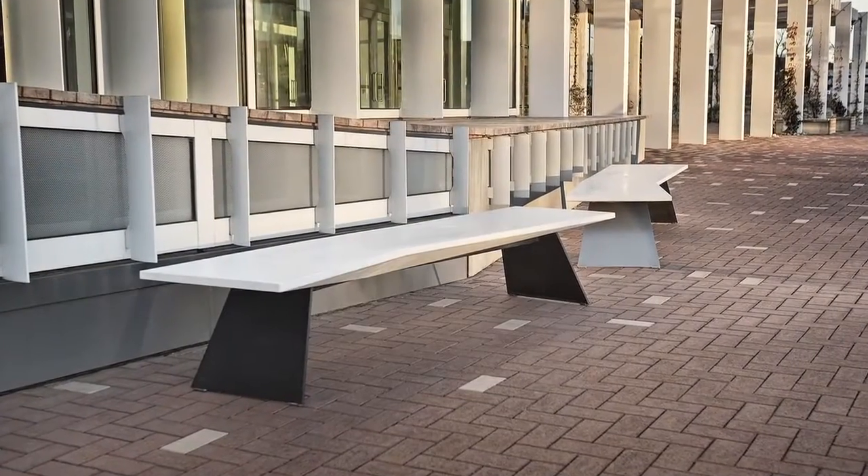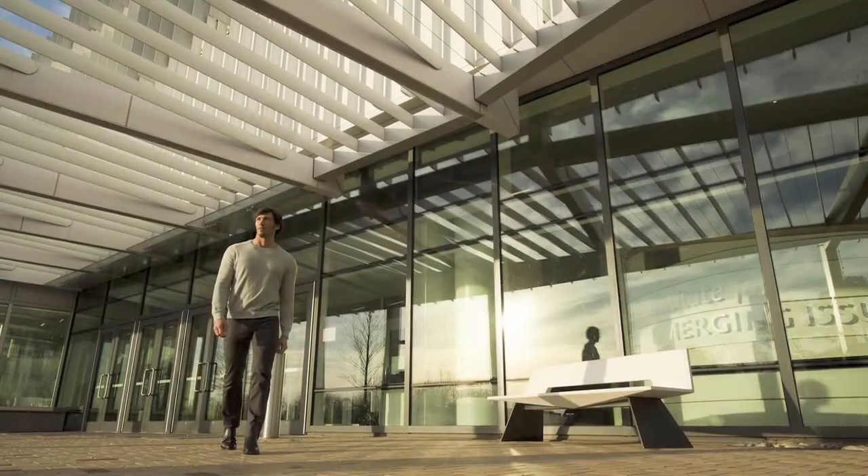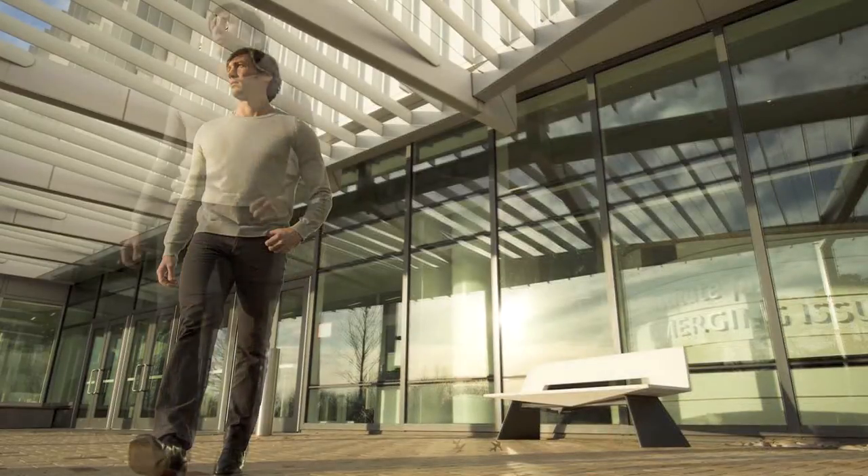Working with the development team at Landscape Forms was really a great process. The team was really enthusiastic about the materials, the processes, what they do, and doing something new.